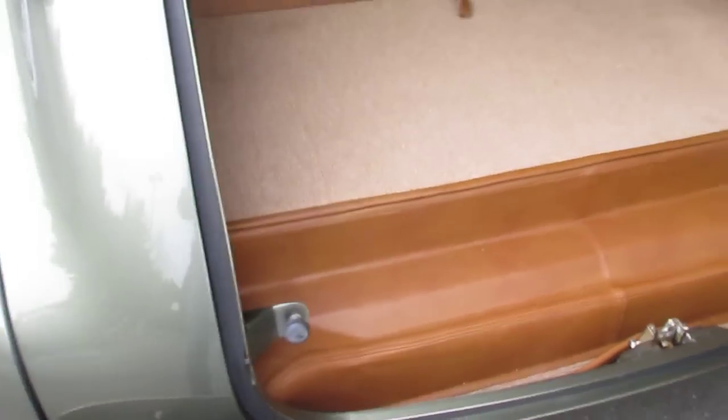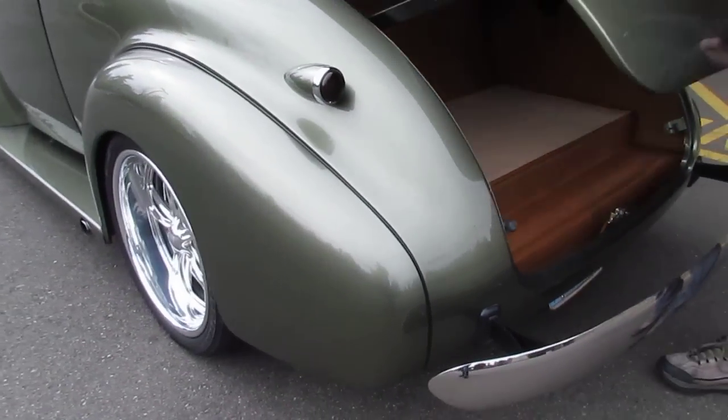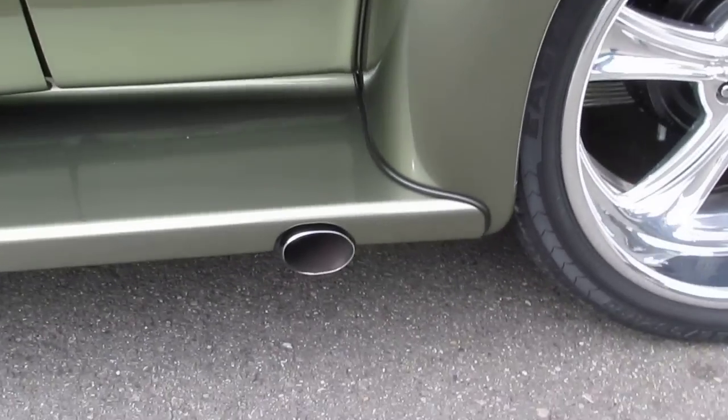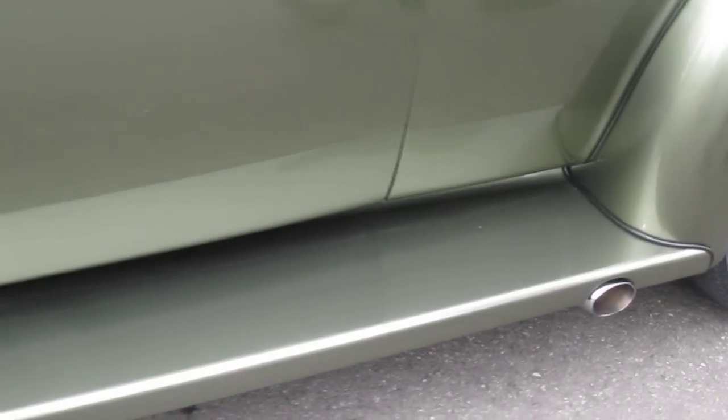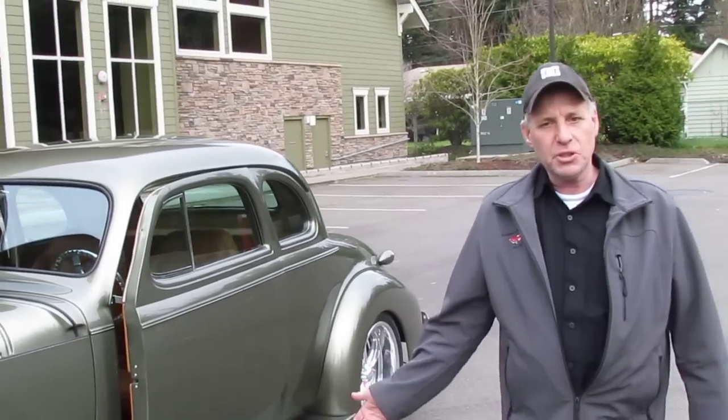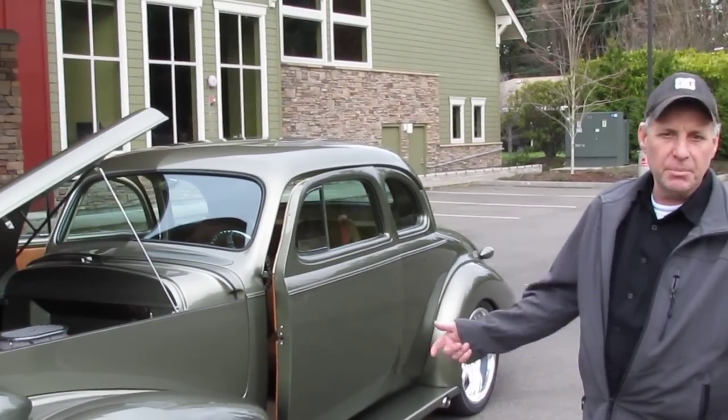I just smell that leather roll out of there. Wow. This is a car that's not going to last through the auction. If you have any desire for this car, give Mark a call and make me an offer.